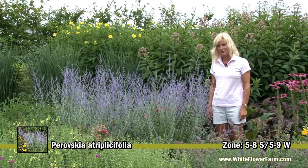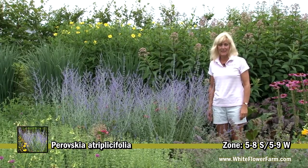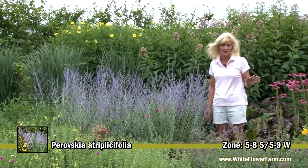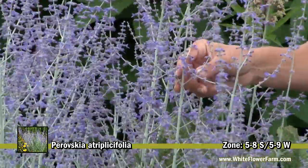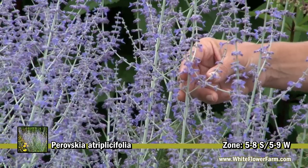This is Parovskaya atraplissifolia, better known as Russian sage. It's one of the great garden plants of all time. The reason for that is its beautiful blue flowers and silvery foliage.